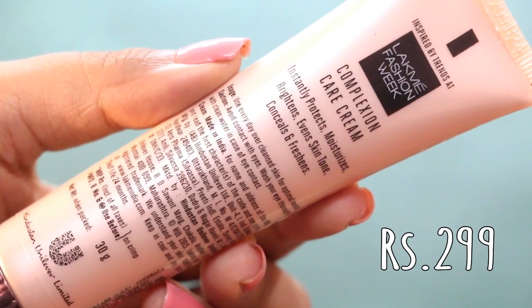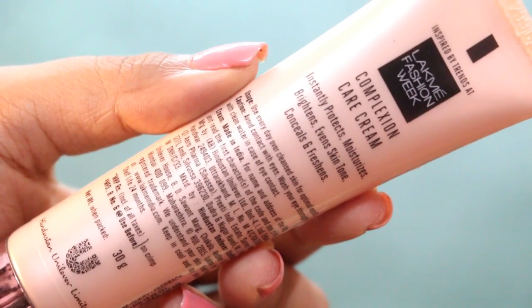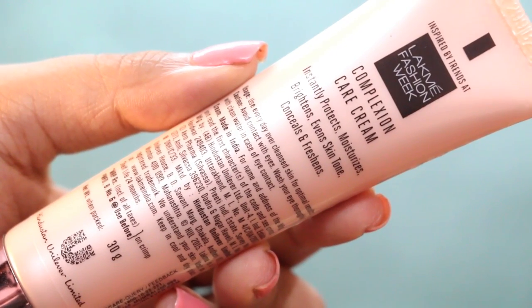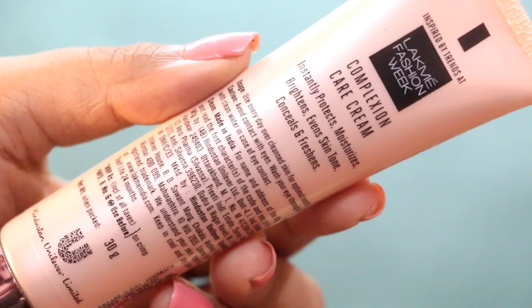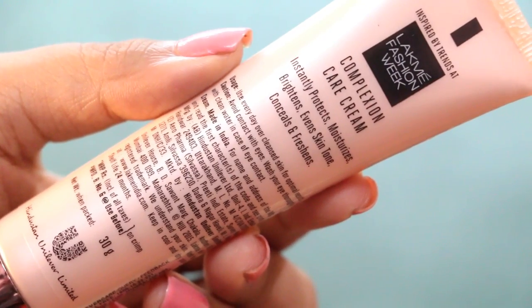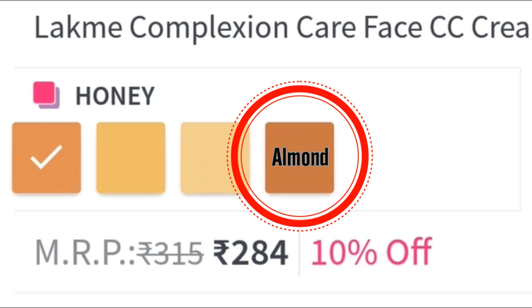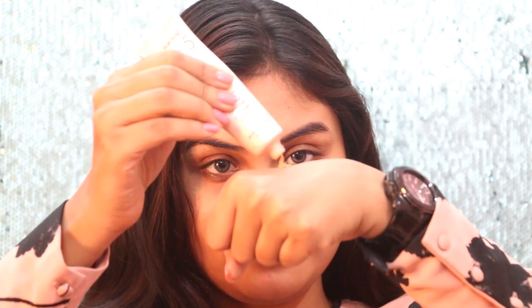You can use it every day over cleansed skin for optimal results and make sure you avoid contact with eyes, washing them thoroughly with clean water in case of eye contact. It's made in India by an Indian brand, but sadly there are only 4 shades available in this range, and the deepest shade is called Almond, which is what I'm using right now. The smell reminds me of Lakme Peach Milk Moisturizer and it's quite nostalgic.